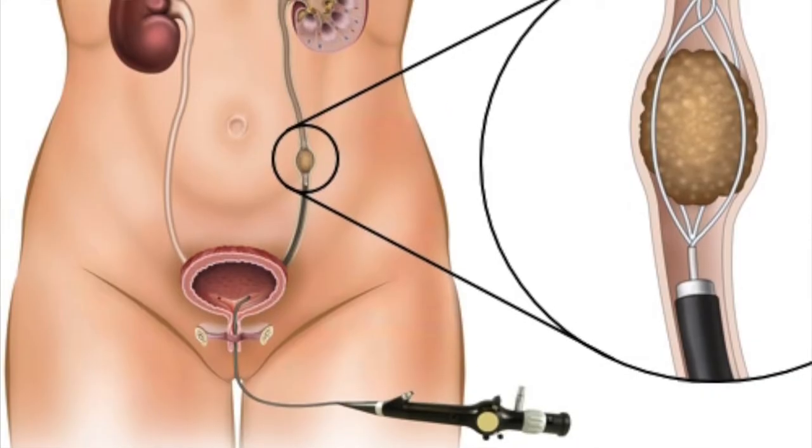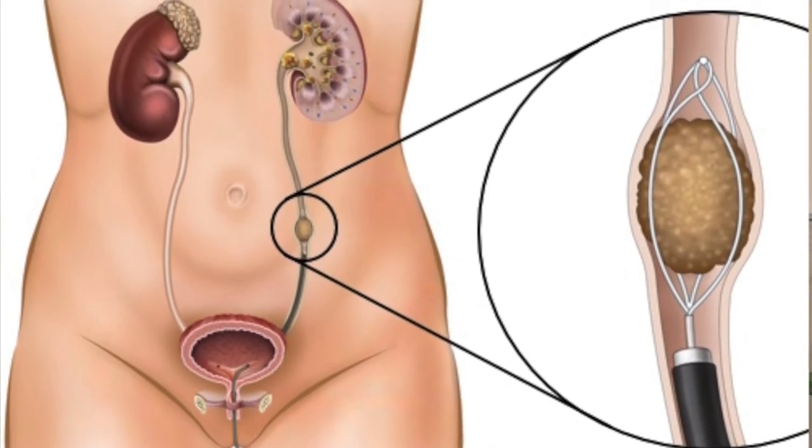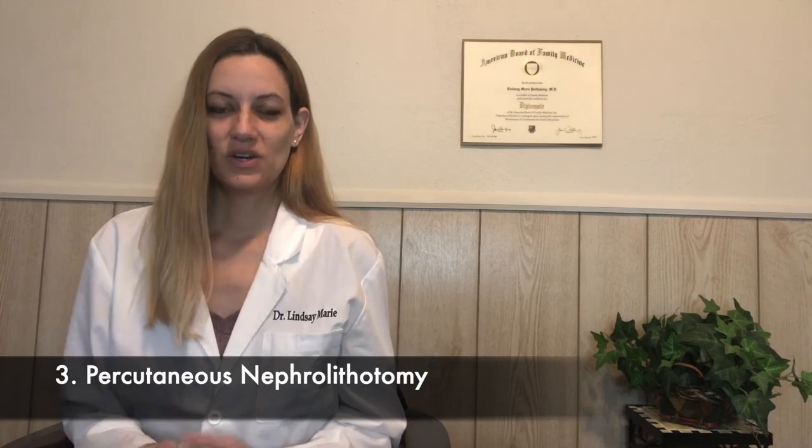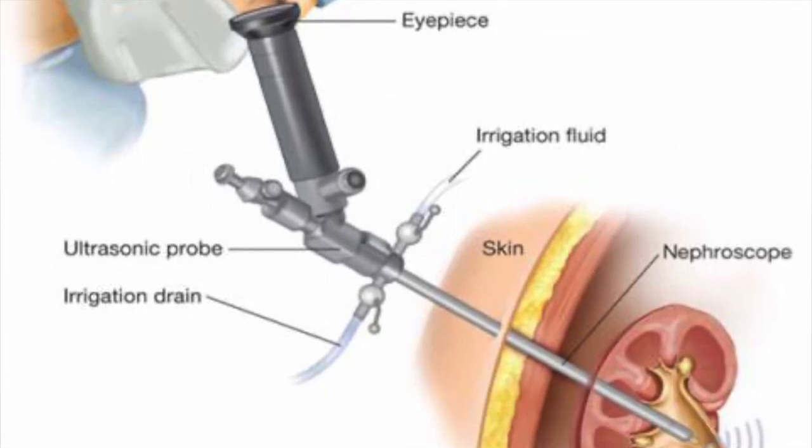The next procedure is ureteroscopy — a small flexible camera passed through the urethra, then through the bladder, then through the ureters up toward the kidney to find and remove the stone. This is also a same-day procedure but you will likely be asleep for it. The next procedure is a surgery called percutaneous nephrolithotomy, where a small incision is made in the lower back leading directly to the kidney to remove the stone. This is more invasive and you will likely spend a few days in the hospital to recover.